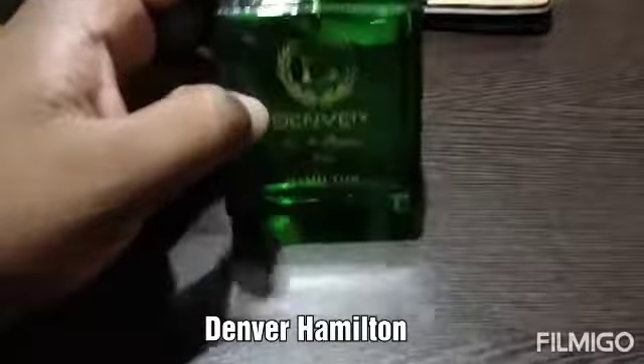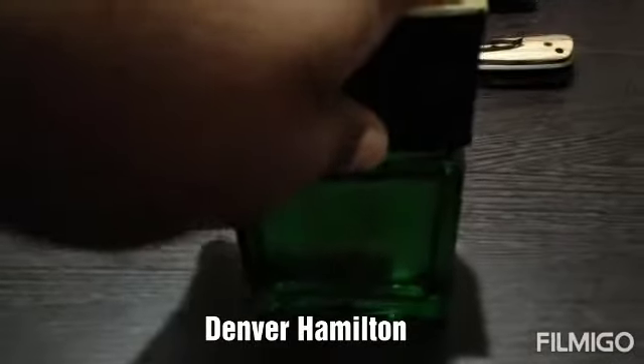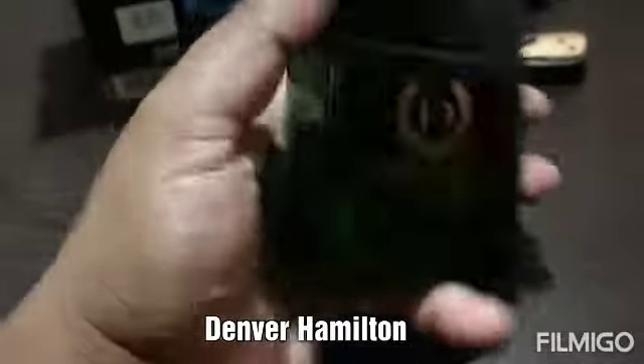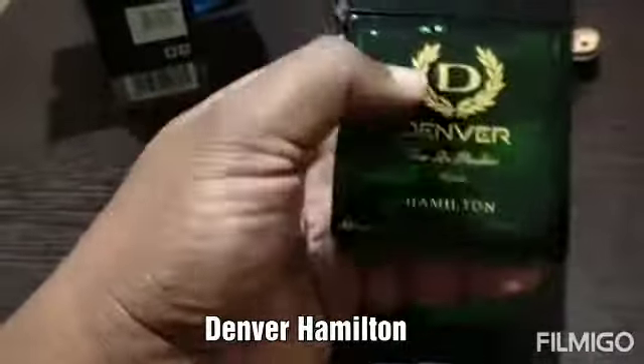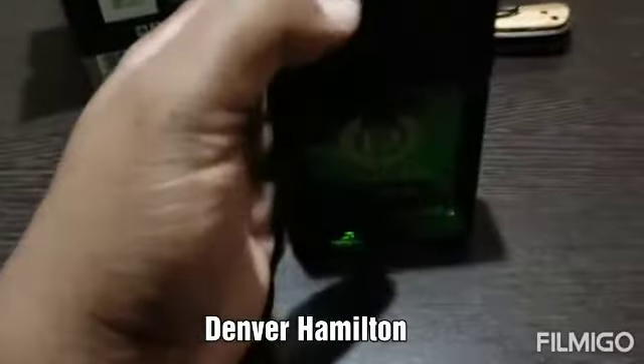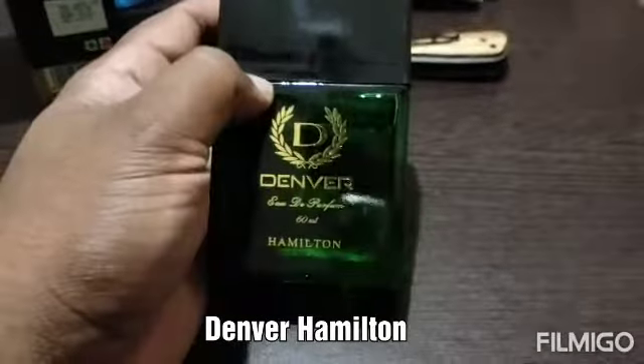The price is just 190 rupees, which is very affordable. If you're interested in this perfume, you can check on Flipkart or Amazon and see which website is giving a lesser price. For me the price was similar on both, but on Flipkart the delivery time was a little faster, so I ordered through Flipkart. That's all about this product — if you have any queries, ask in the comments. Thanks for watching.